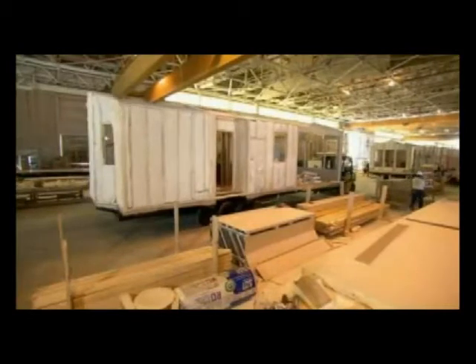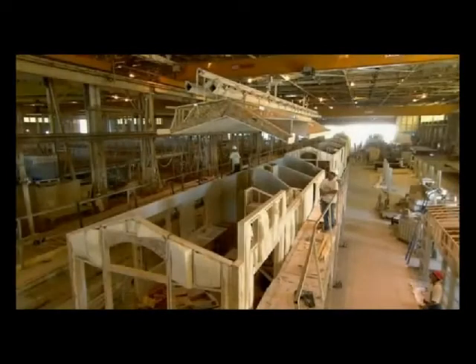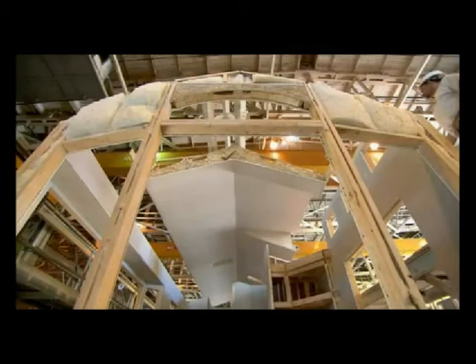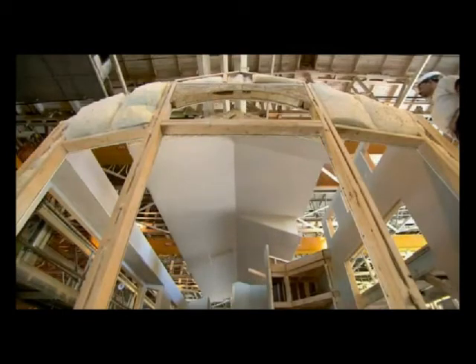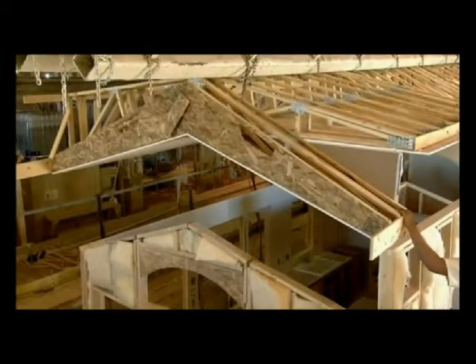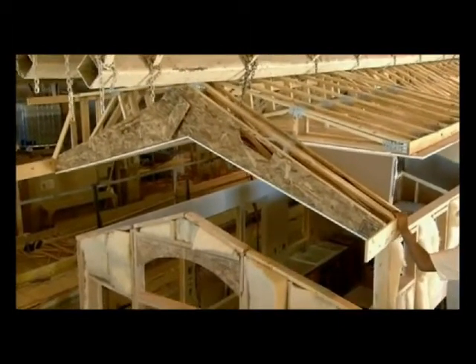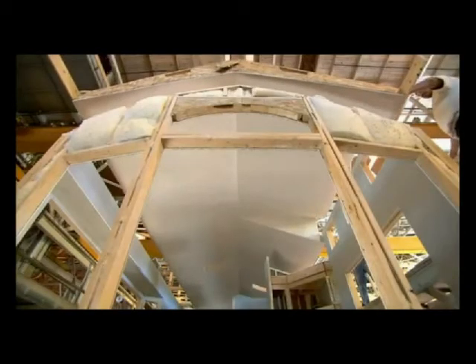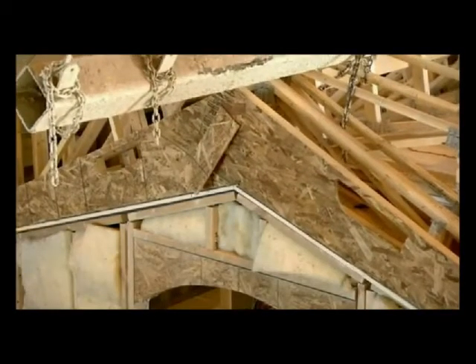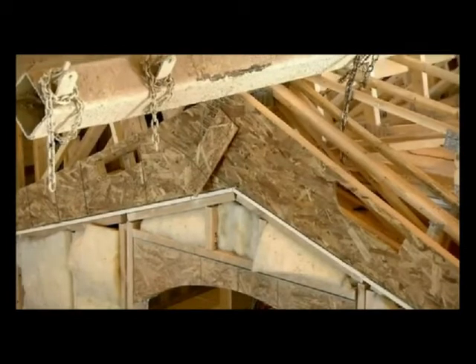Workers move this section to the next station in the factory. Using a crane, they lower the ceiling system into place. The ceiling system is all one piece. Workers lower it carefully, making sure the ceiling lines up precisely with the walls below. All the walls are pre-caulked, and once they set the ceiling down, it's completely sealed, adding to the home's energy efficiency.